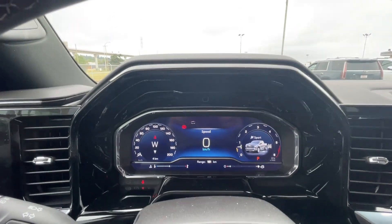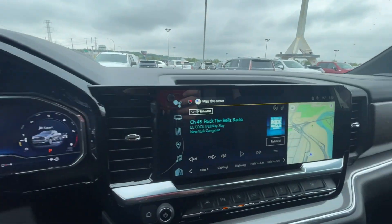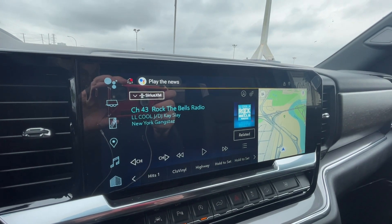There is a leather-wrapped heated steering wheel with paddle shifters, a full digital gauge cluster, heads-up display, and a 13.4-inch touchscreen complete with Android Auto, Apple CarPlay, and navigation.